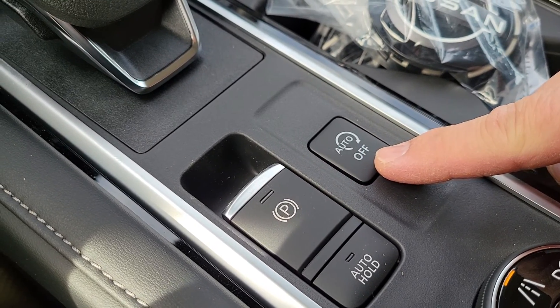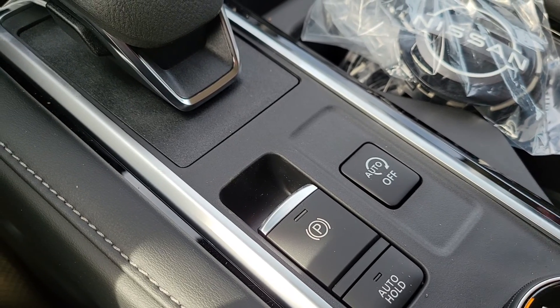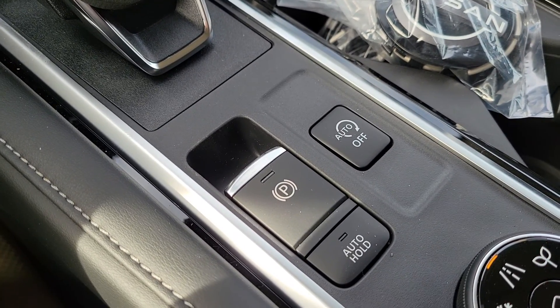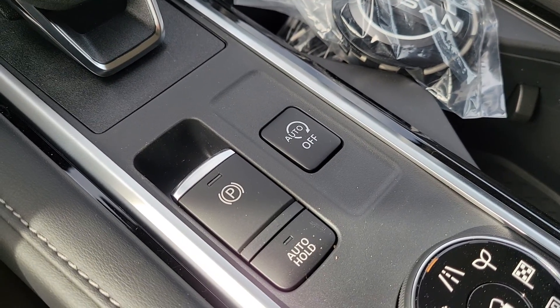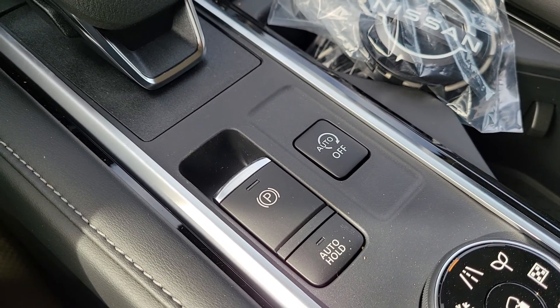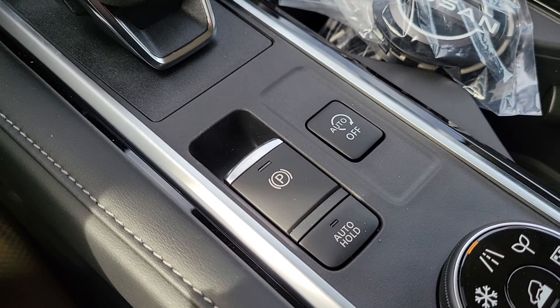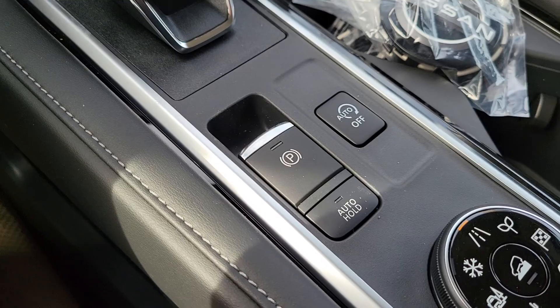Here's the auto off — meaning that when the vehicle is at its proper running temperature and the battery is at its proper level of power, it will stop and turn the engine off. As soon as you let go of the brake, it starts back up again. That is your on-off switch that you'll tend to want to turn off.